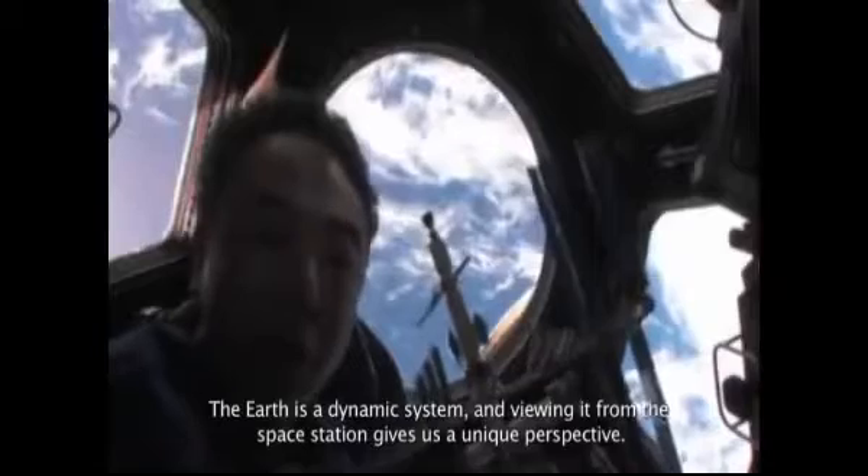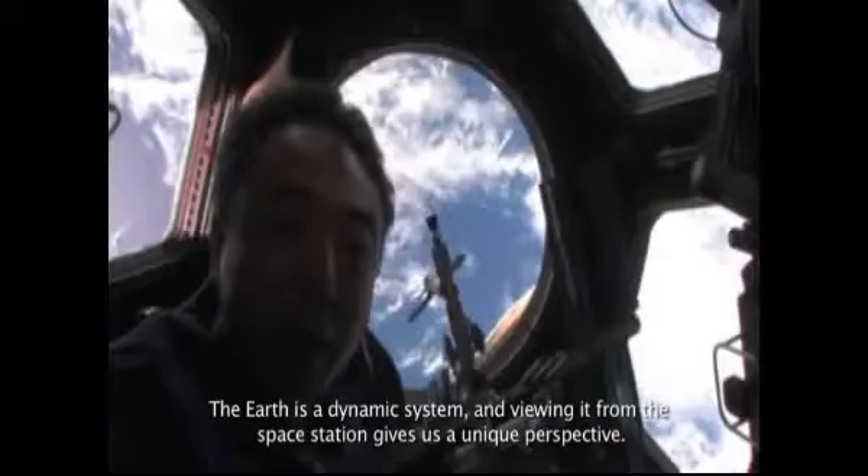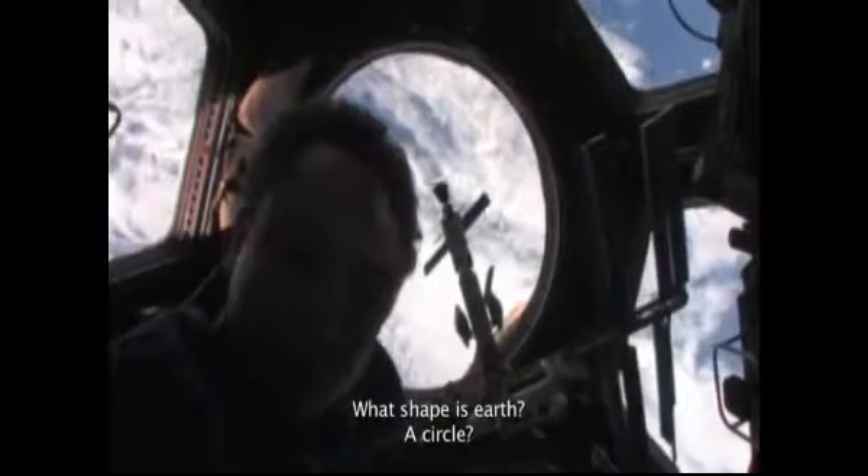The Earth is a dynamic system and viewing it from the space station gives us a unique perspective. What shape is the Earth? A circle? Actually, it's called a sphere.